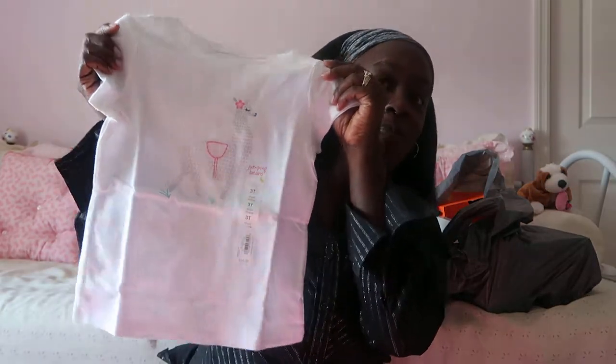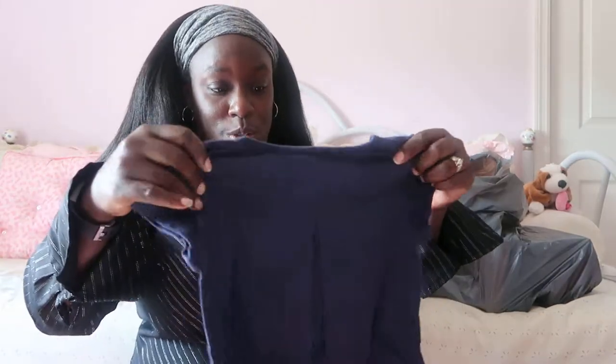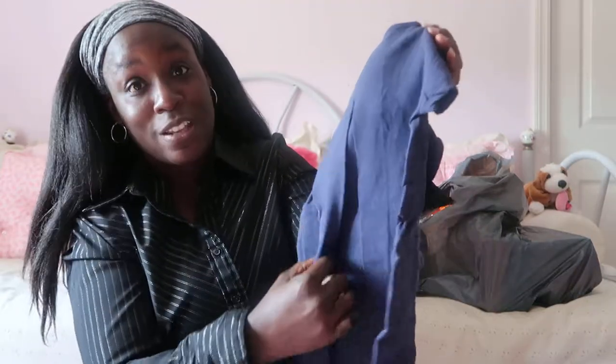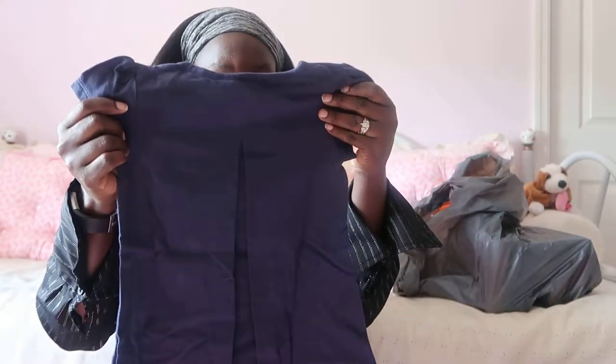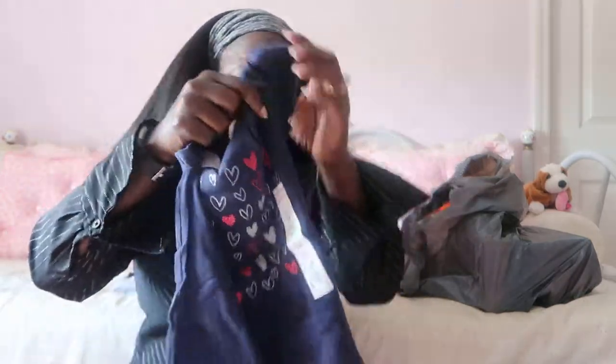I didn't realize I bought this many clothes! I also got her some shorts. I have one more shirt though — it's so cute because my little bubble looks so good in blue. And look at the back — it has a little crease, like a little turnaround thing. So it's kind of like a shirt you can swirl in. She is going to absolutely love wearing this.